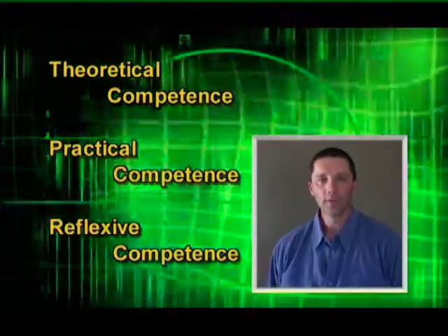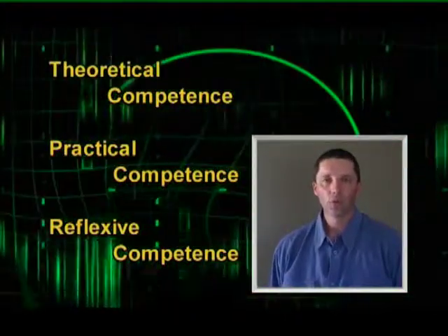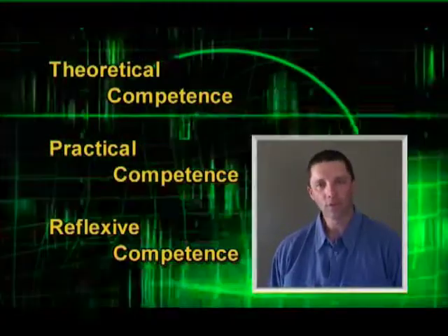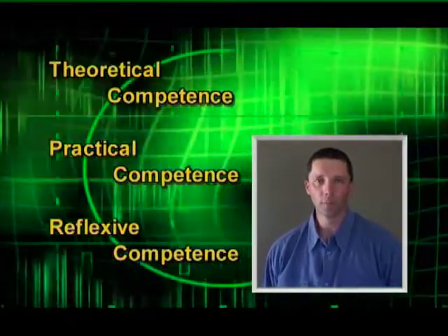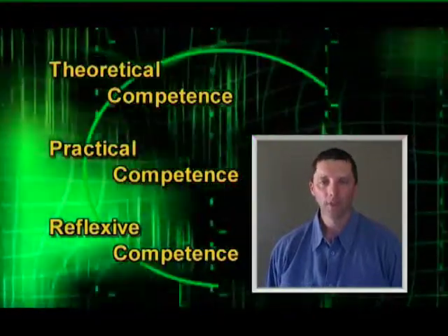The third competency is reflex of competence. Reflex of competence is about changing conditions — should your firearm not work, do you have the theoretical as well as the practical knowledge to cope with that changing condition? To recap, the three elements of competence are your embedded knowledge or theory knowledge, your practical skills and your reflex of competency.